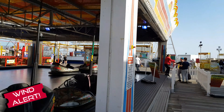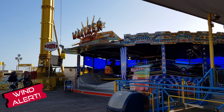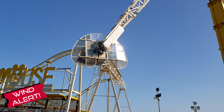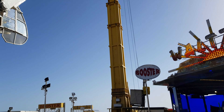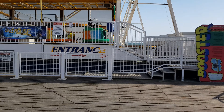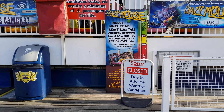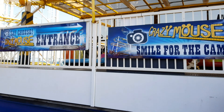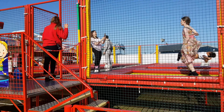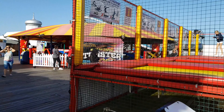We've got some dodgems. Height restrictions are here as we walk past it. Looks quite a small track — long but narrow. We've got some waltzes on here, now this is surprising me. We've got a Booster — also closed due to wind. Crazy Mouse — another one closed due to weather. That's the downside to being on a pier.